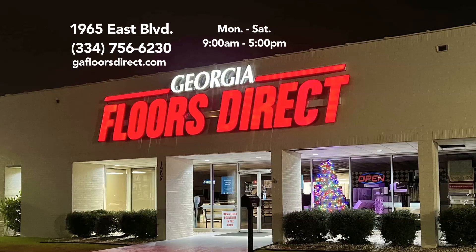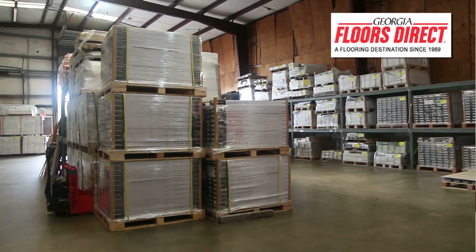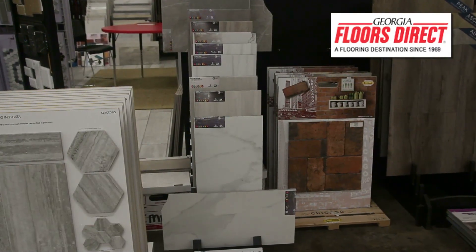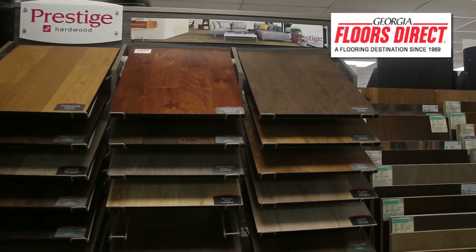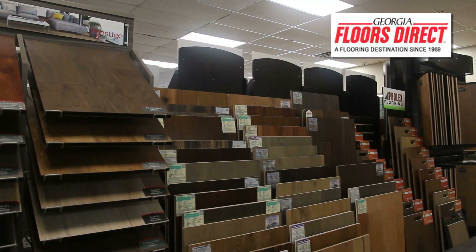The location is very easy to get to and we've got plenty of parking. We want to talk today about hard surface and resilient surface — we have literally thousands of selections in hardwood, laminate, luxury vinyl plank, and luxury vinyl tile. What's so great about technology is that you can take a piece of hardwood, a piece of laminate, a piece of luxury vinyl plank, put them all side by side and you just about can't tell the difference.